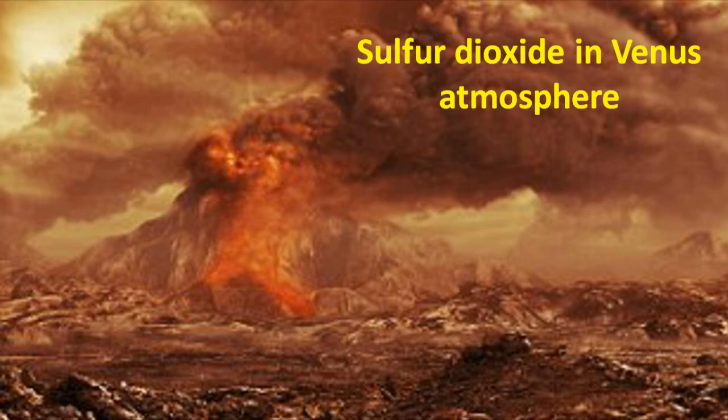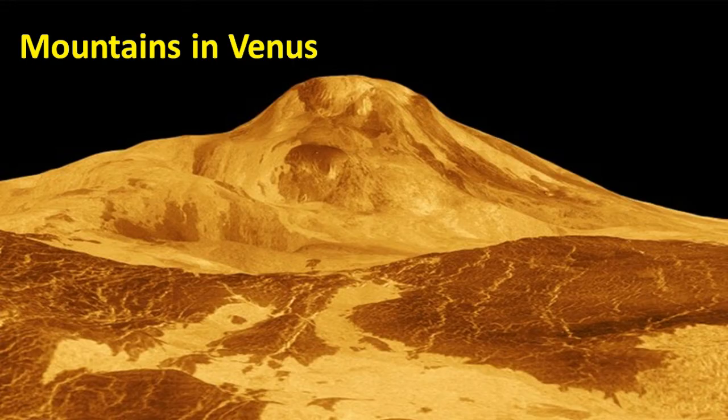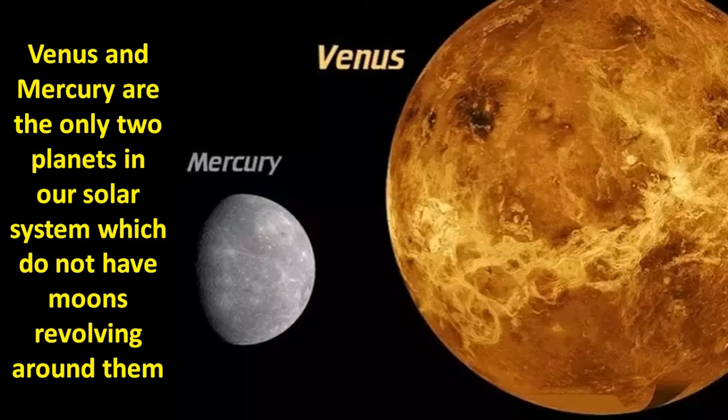Investigation by astronomers indicates that the sulfur in Venus's atmosphere could have originated from several volcanic eruptions that took place on Venus. This is evident in the fact that the surface of Venus is shaped by a lot of volcanic activity, including mountains on it that are almost as tall as Mount Everest on our Earth.